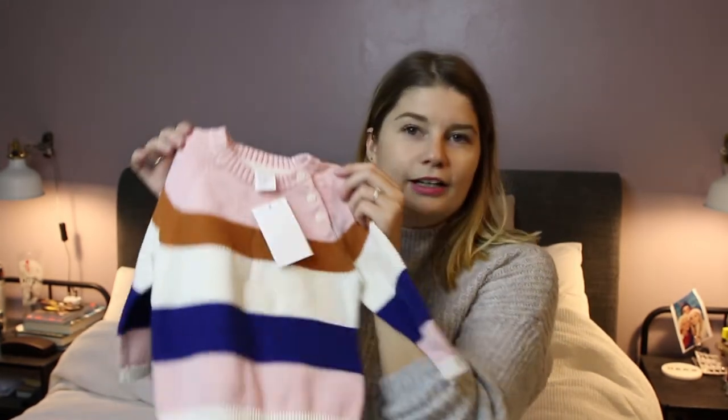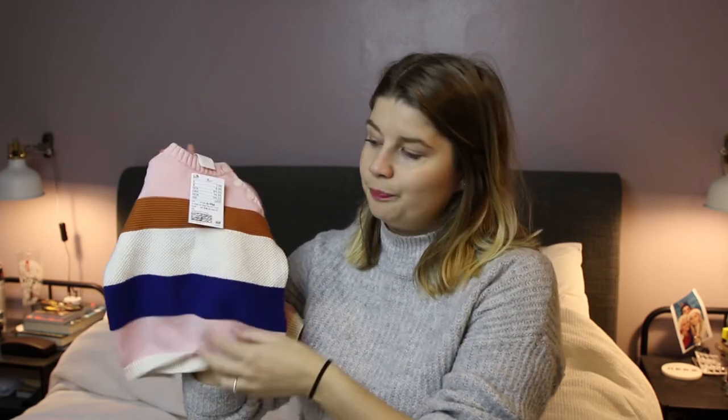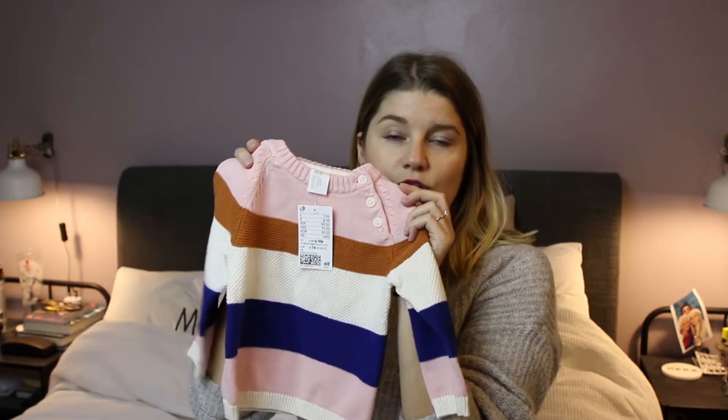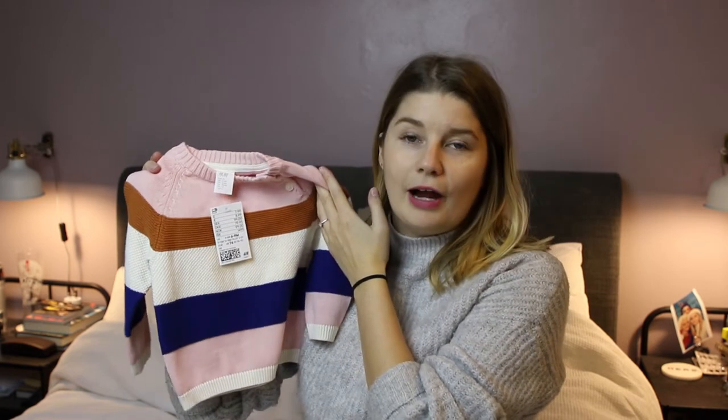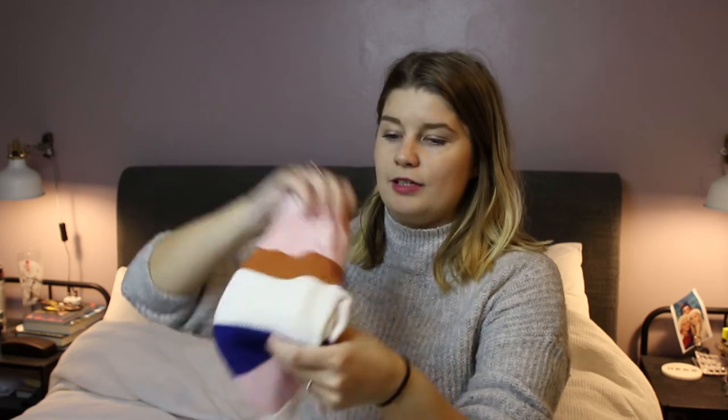Moving on to H&M, because we've done a lot of shopping there. We picked up this really cute jumper — bearing in mind she'll be seven to nine months by the time we hit October or December next year. It's a nice little jumper with little buttons at the top. We got this for £8. You can see the different colours — the little stripes in pink, blue, white and brown. I love this so much. She would look so cute in this with a little pair of leggings or jeans.